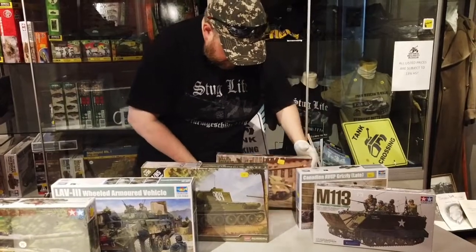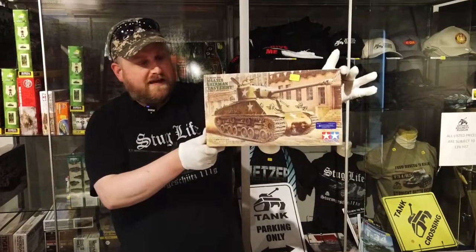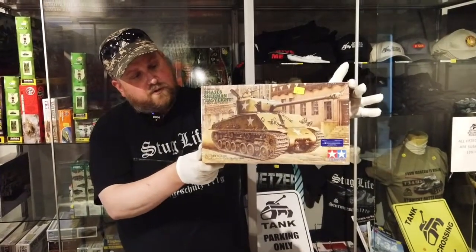This is the very popular EZ-8 Sherman by Tamiya — the M4A3 EZ-8. A great little build, 1/35th scale.